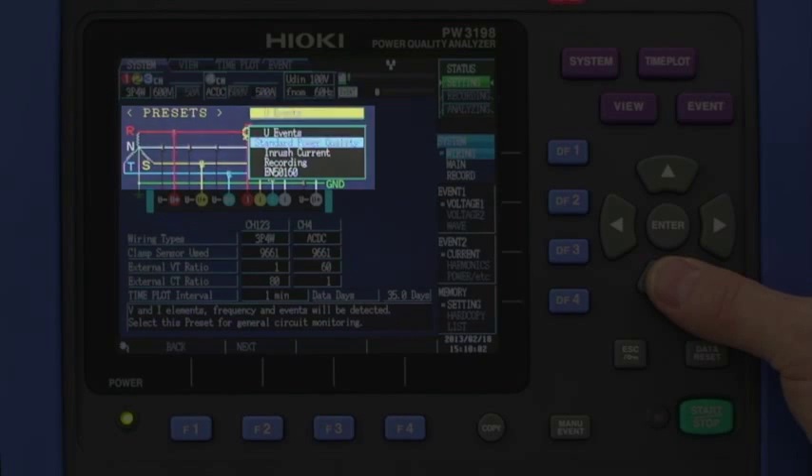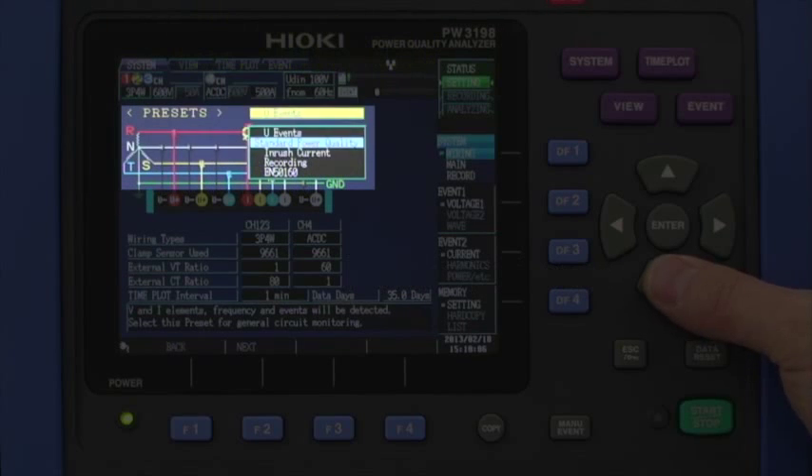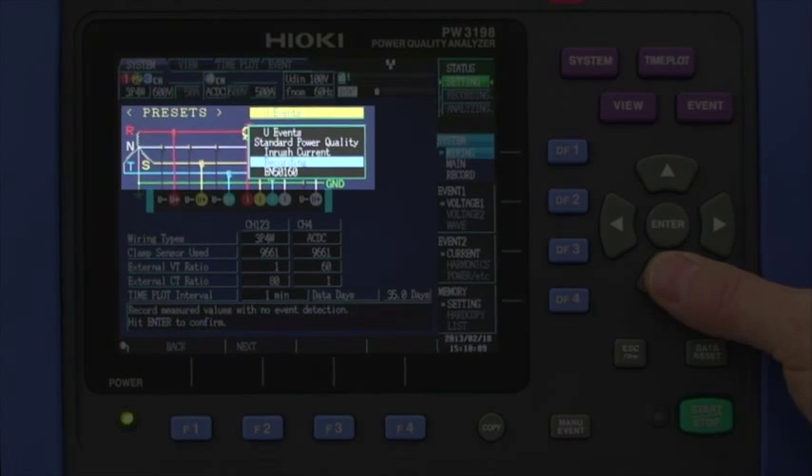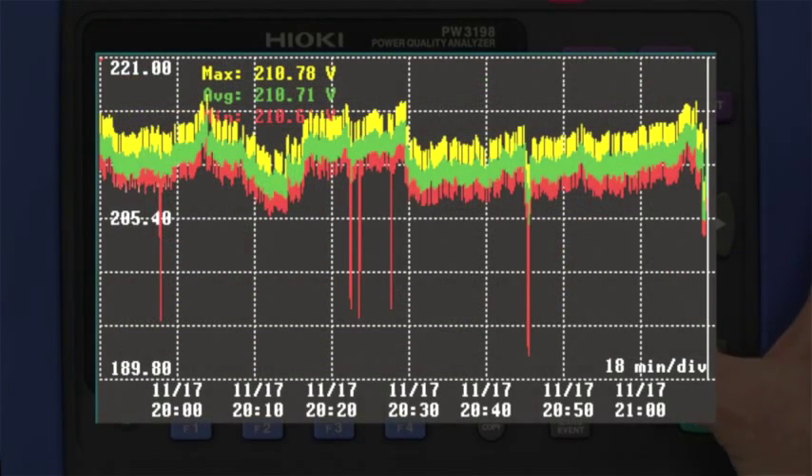Standard power quality events including voltage, current, harmonics, and power factor. Inrush current events, and lastly recording only, which is for trending with no parameter event capture.